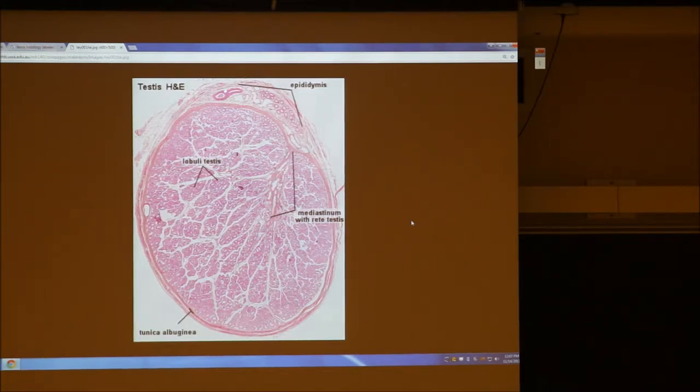Here's an artery right there. See that? Look how round that is and a thicker wall. Can you see that's a thicker wall than over here? And that might be a vein right beside it. Look at it — there are red blood cells inside the artery. So that's a great picture of the entire testes of some animal.